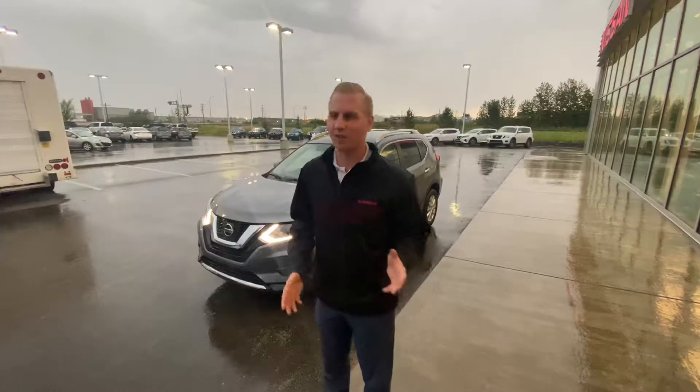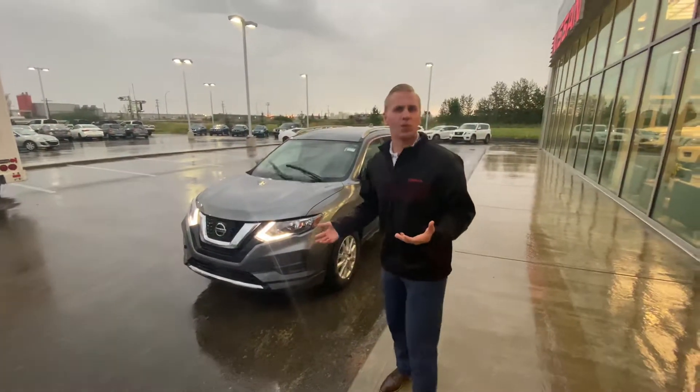Hey David and Monica, it's Brendan down here at LA Nissan. I just want to send you a video to thank you guys for the opportunity, as well as to show you the Rogue once more — just to give you a little bit of a recap for when you're looking at one again down the road, as I know you're holding off for now.